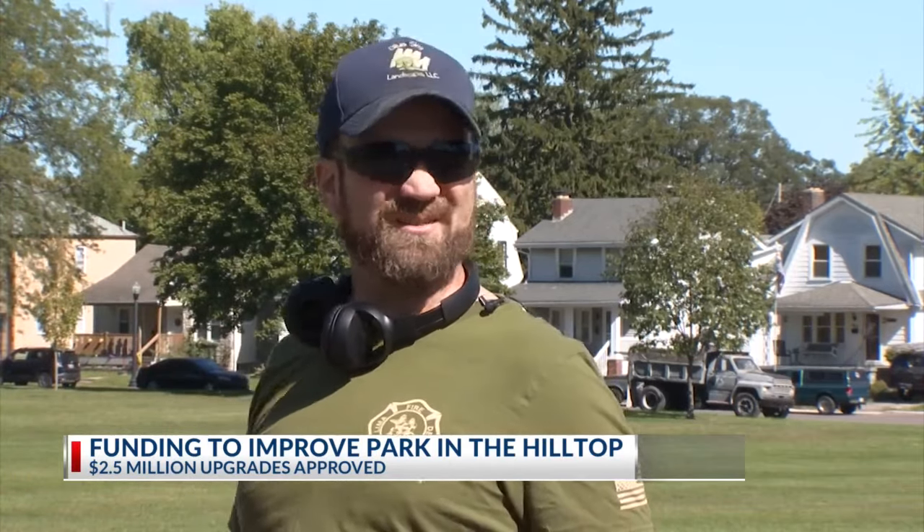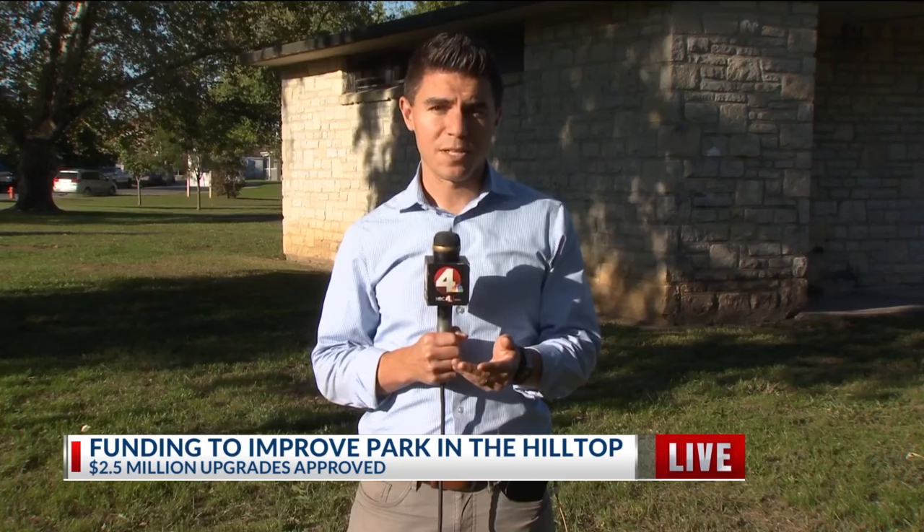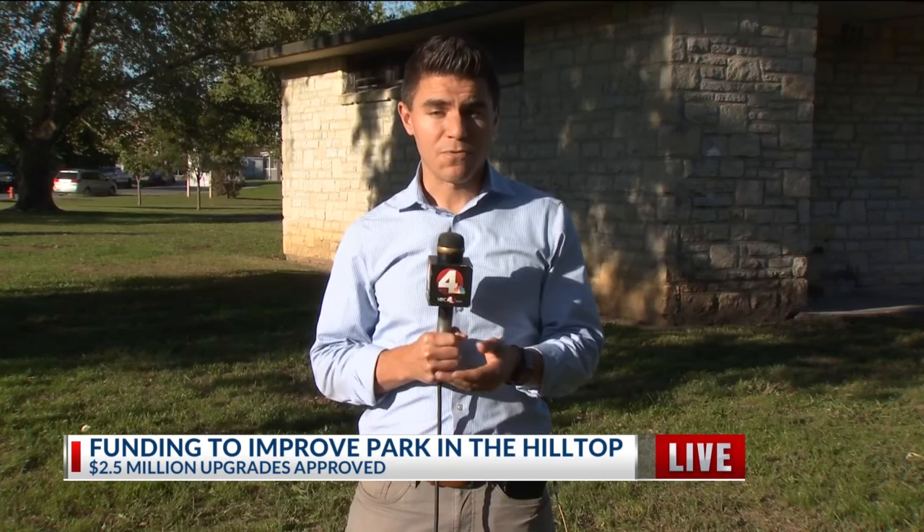It would remind him of when he was a kid and would go down to the neighborhood park. The city first started getting feedback from residents on this back in 2021. The plan is to finish the work next fall. Local for you, I'm Eric Halperin, NBC4.